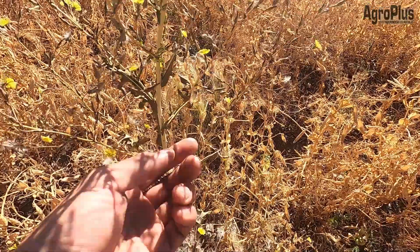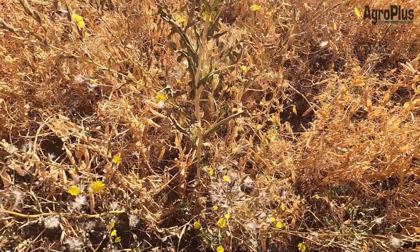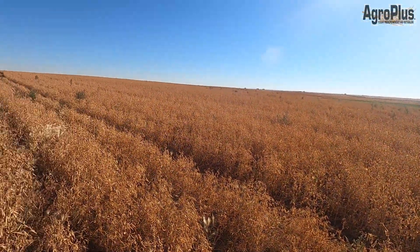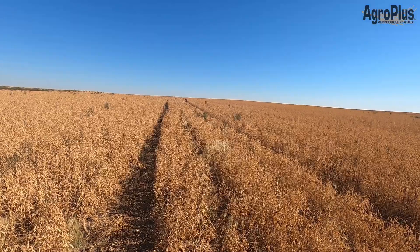You can see this sow thistle here, or prickly lettuce — the leaves are burning off from the heat and the glyphosate, but we still need more time for things like that to dry down. You can still see we have a few green kochia and that'll probably take another week or so to dry down yet.